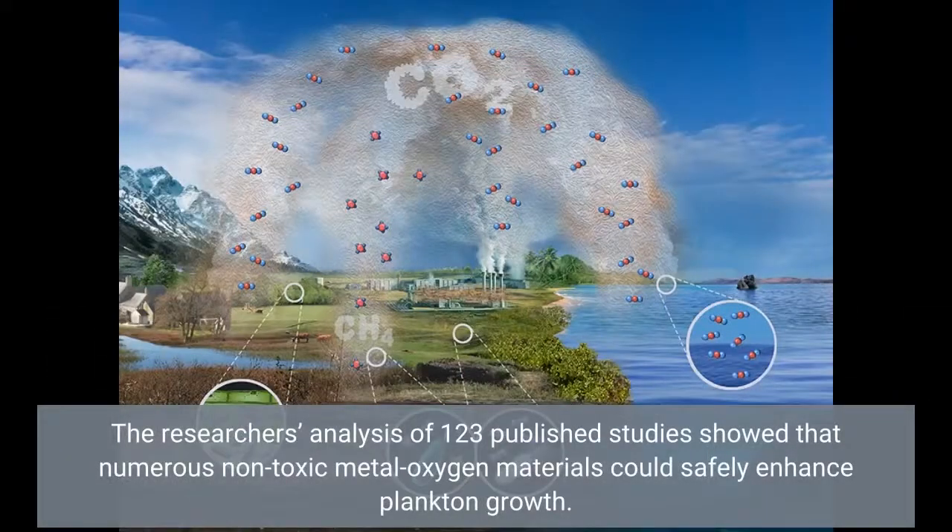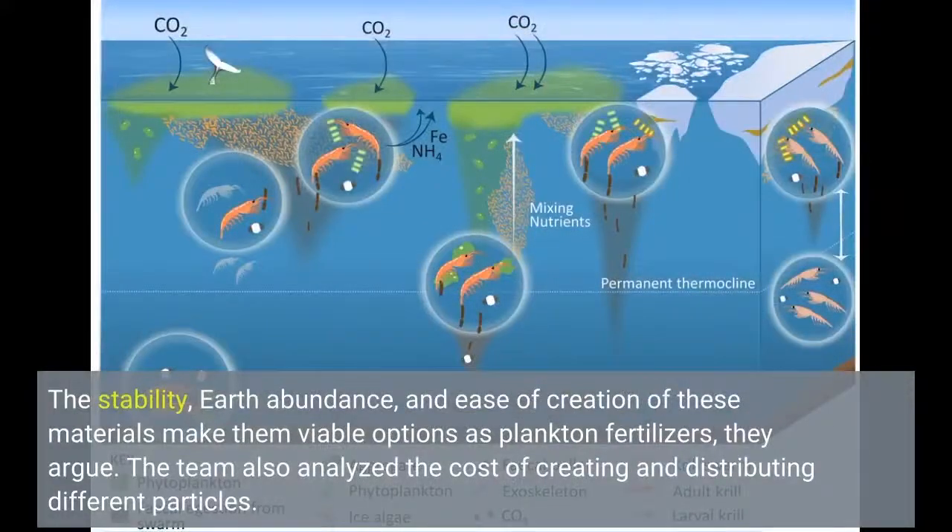The researchers' analysis of 123 published studies showed that numerous non-toxic metal-oxygen materials could safely enhance plankton growth. The stability, earth-abundance, and ease of creation of these materials make them viable options as plankton fertilizers.